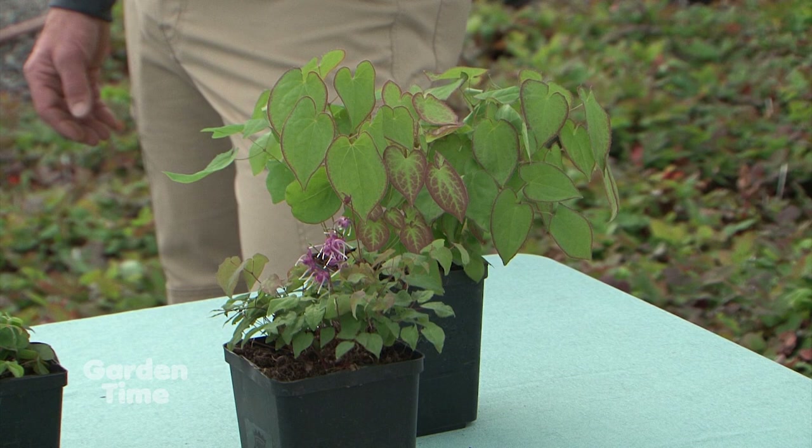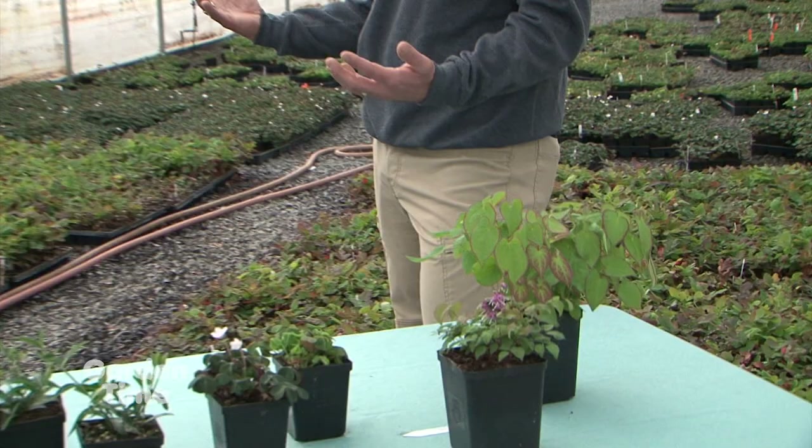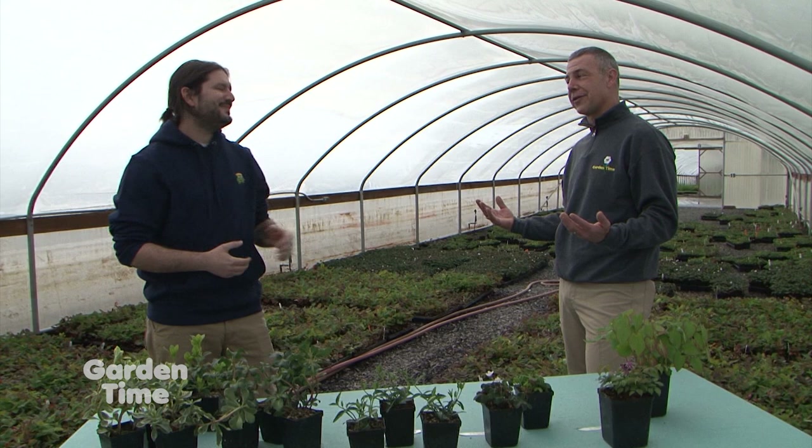After it gets that first year of growth, it's pretty hardy. It's easy this time of year when we're getting lots of rain, but those areas of the yard that you kind of forget about — you think it's raining all the time, but they still stay dry. So we do need to watch that. We've got our Epimedium rubrum here and our Purple Pixie.